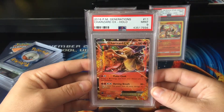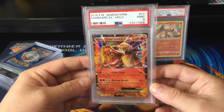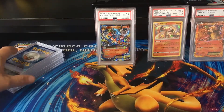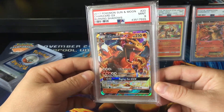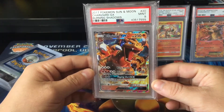This one got a mint 9 — that is the Generations Holo EX. I'll put that in the pile. And another 9. I actually do have this in a 10 already — I realised after I sent it off that I've already got it. So that will be up for sale.